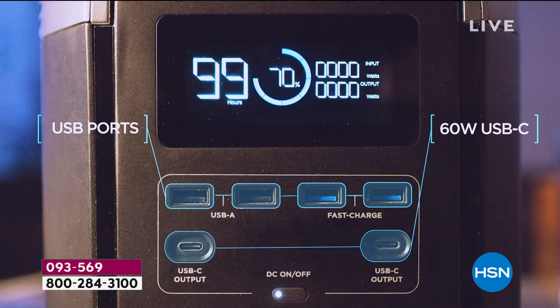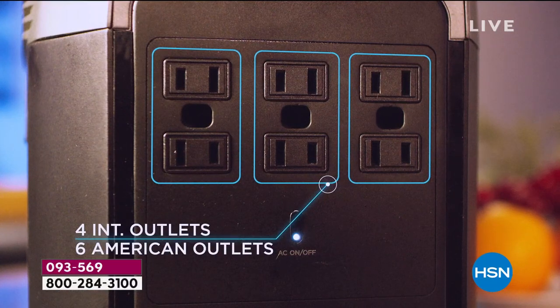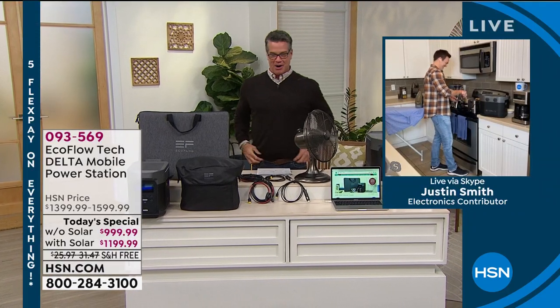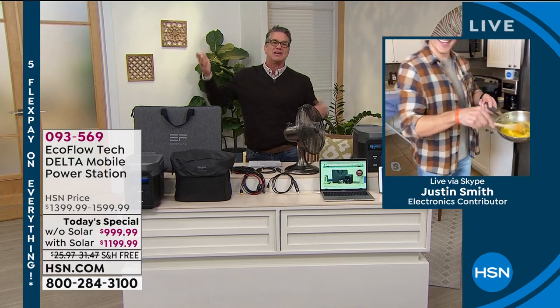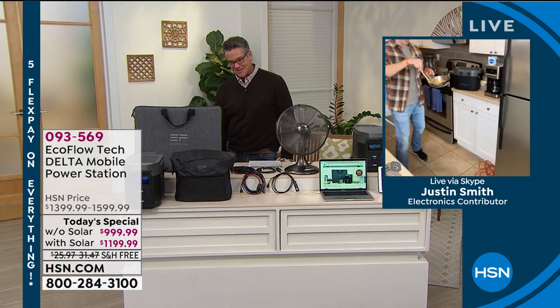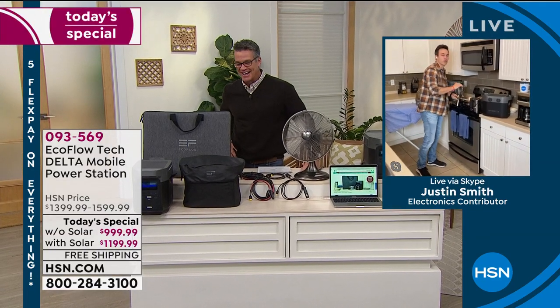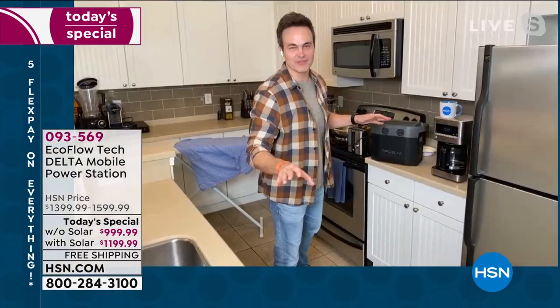Let me introduce you to our special guest, Justin Smith. He is standing by. He's making breakfast — he's going to take you through it. Justin is showing you just how easy it is to use this. Look, you're making me hungry! I've got a little Friday morning breakfast going here. I'm going through my whole 24-carton of eggs this morning, but it's fine either way.